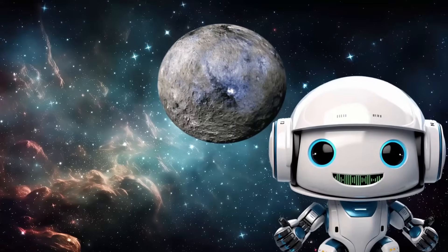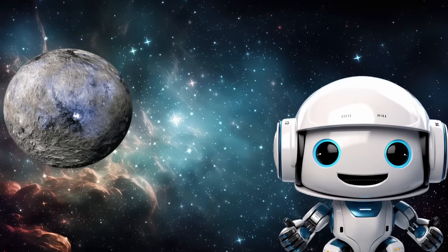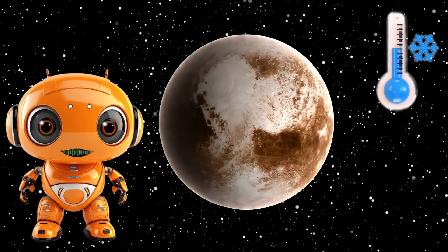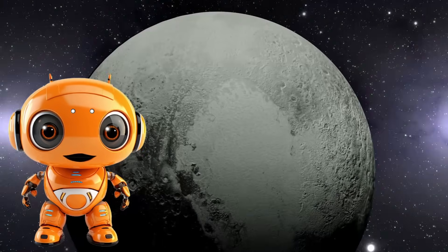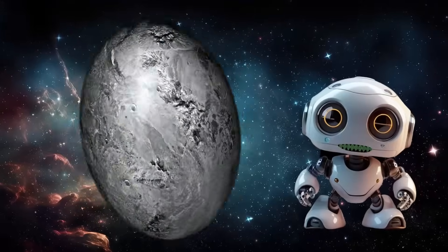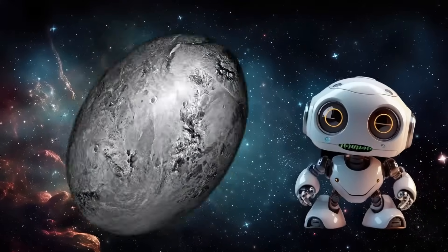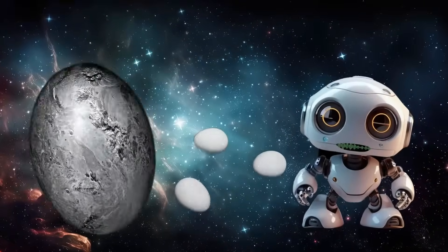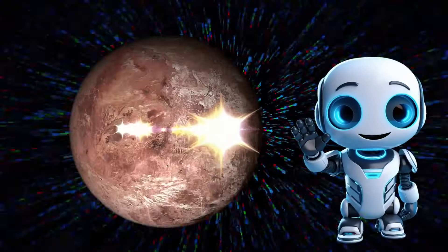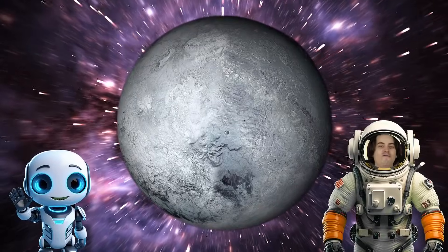Ceres is the closest to our planet. It's really small, the smallest of them all. Pluto's really cool and far away. On its surface, there is a heart shape. Haumea spins around six times each day, rotates so fast it's shaped like an egg. Makemake's surface of shiny ice looks pink. Eris is the biggest and furthest away!